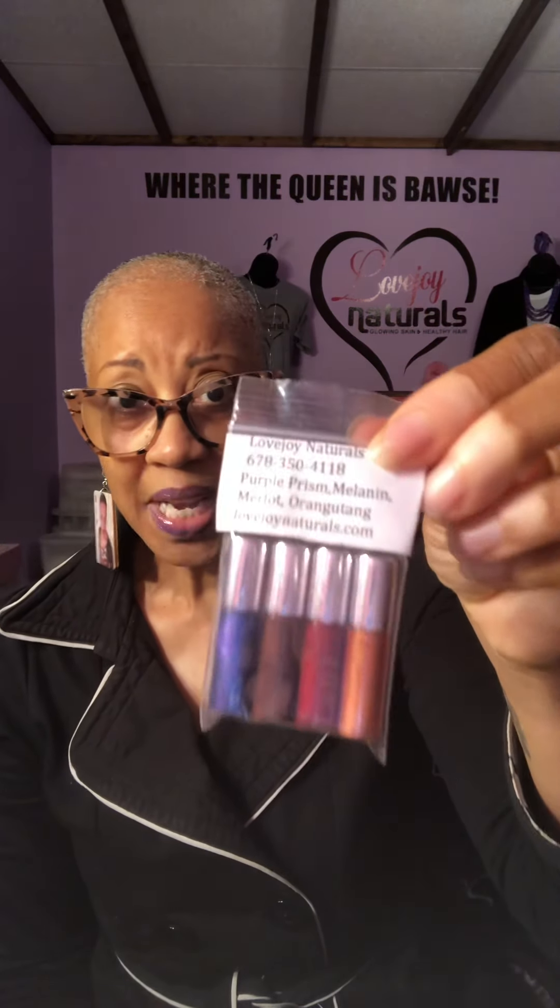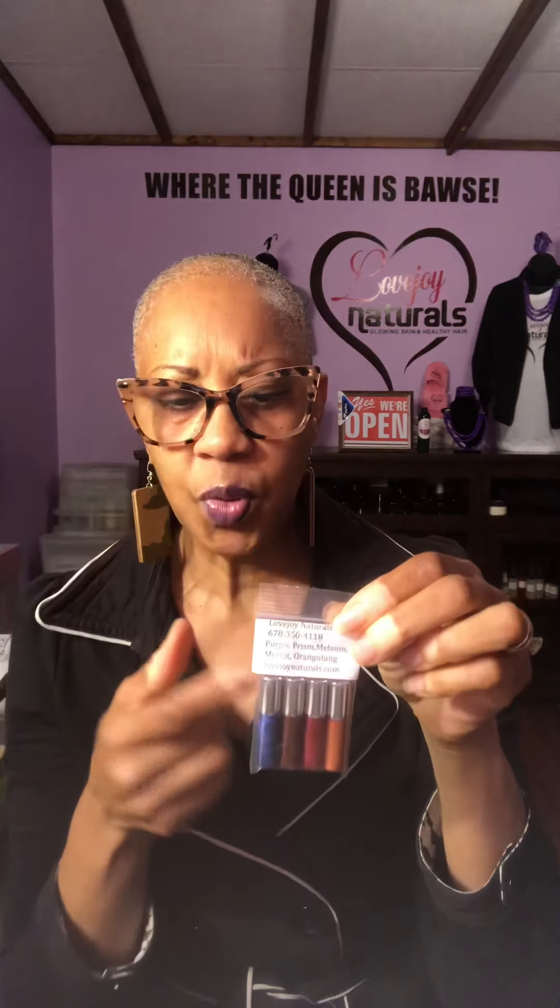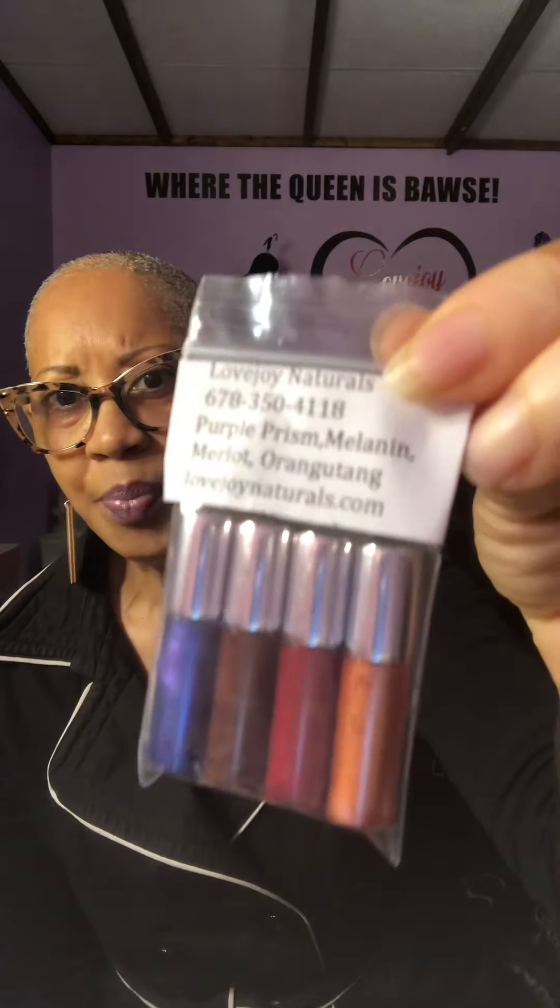Don't forget about our lip glosses! This is a mini pack — a four-pack for only $10. We also have a few full-size ones available. In the pack, you get Purple Prism, Melanin, Merlot, and Orangutan. I have the Purple Prism on top of a purple lipstick that I like to wear, so they are buildable — but for the most part it's a pretty tint of each color that lasts for hours. This four-pack is $10 at lovejoynaturals.com.